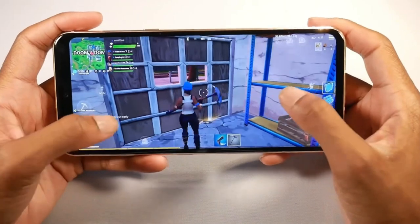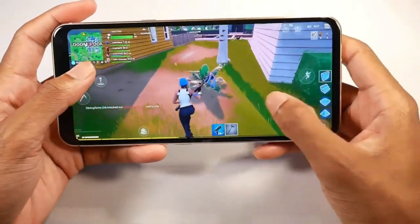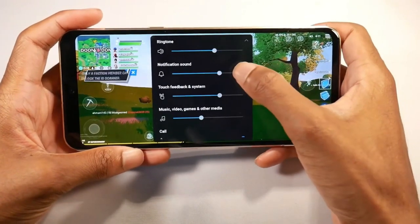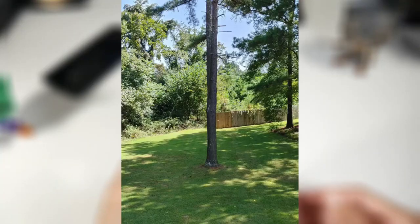The V60 also has NFC for mobile payments and a decently fast under-glass fingerprint scanner. My only issue with this phone is there's no face unlock, but the fingerprint scanner works fine.